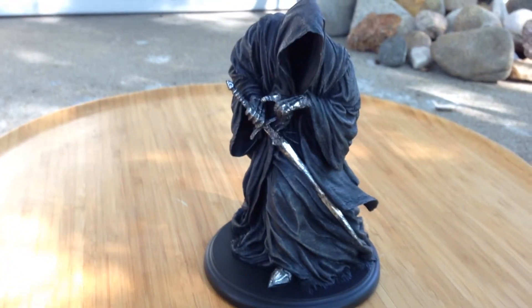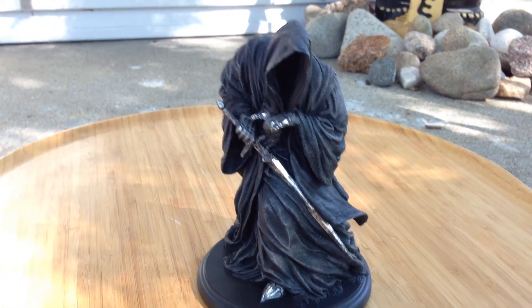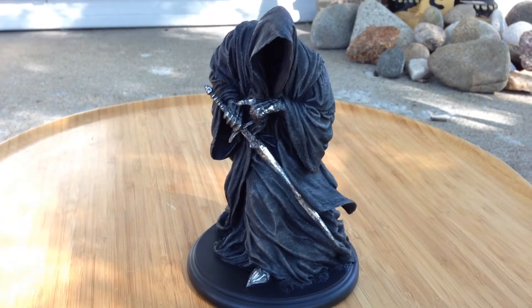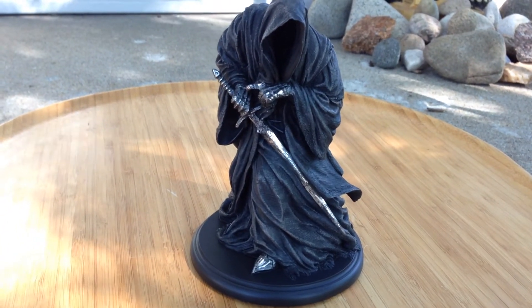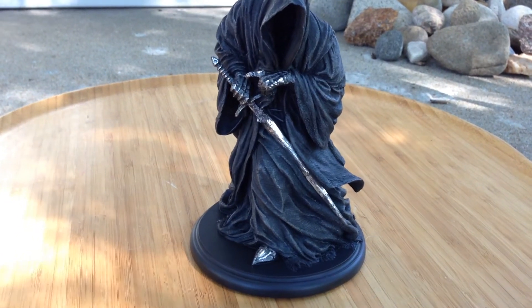This little guy was $80 at Comic-Con. I believe he's $74.99 on Weta's website. With shipping, he'll come in right around about the same price that I paid.